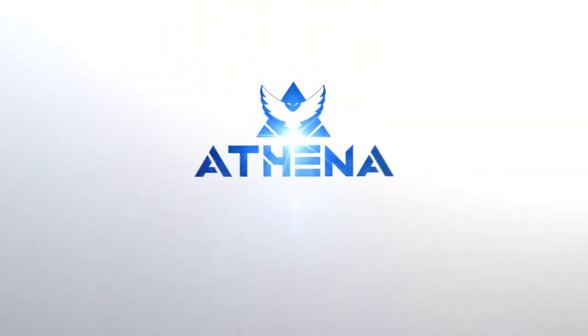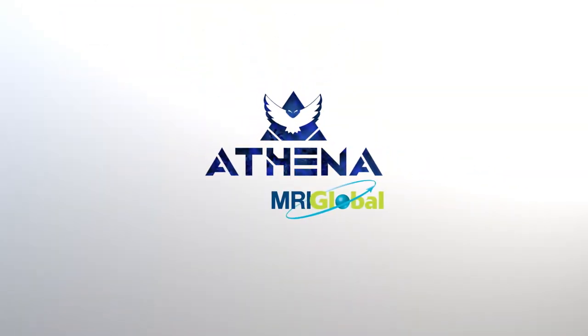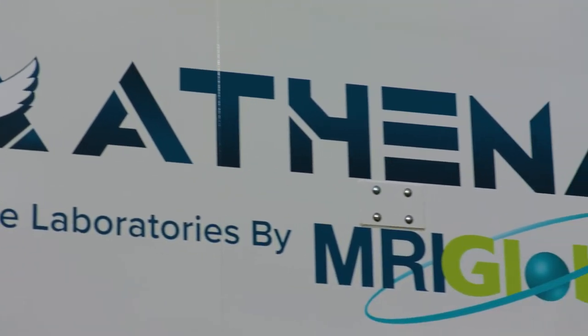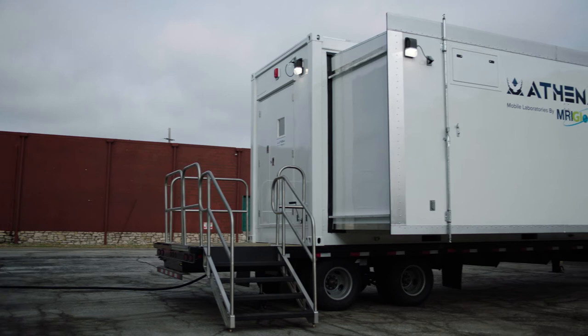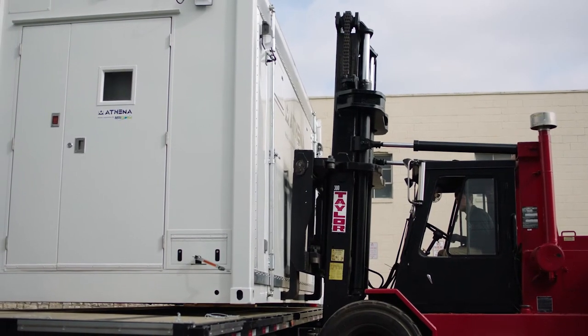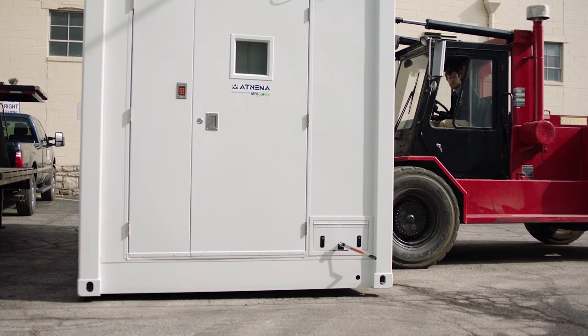Introducing the Athena Lab from MRI Global. We designed our mobile lab series to give field professionals the ability to perform rapid, reliable and accurate laboratory analysis in a platform that deploys quickly and efficiently, both domestically and across the globe.